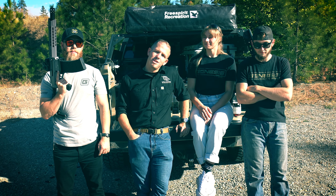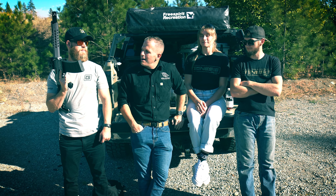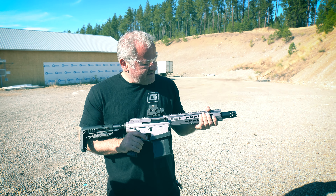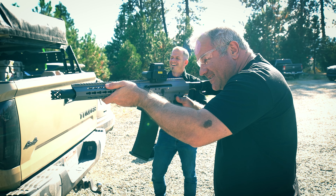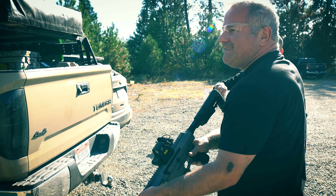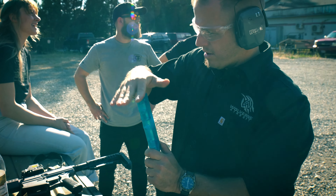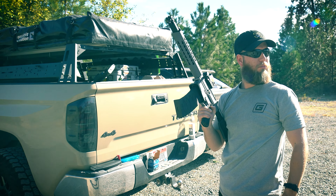We're having some of the folks here from Genesis Arms who have been lovely and shown us around all day, test out the brand new licensed Dracari shotgun. That's pretty nice. Shooting eight BBs per shot? Yep. Flip it over to full auto. Oh. How many does it shoot? Eight BBs per shot.